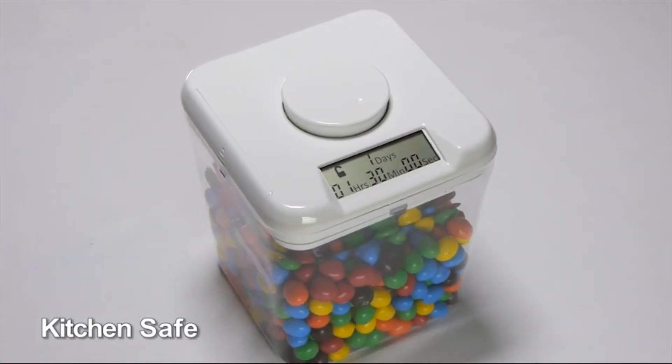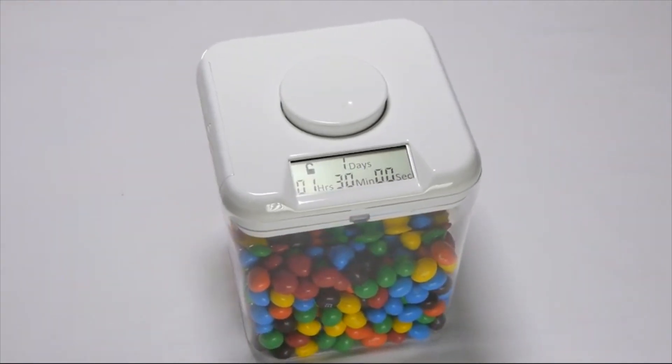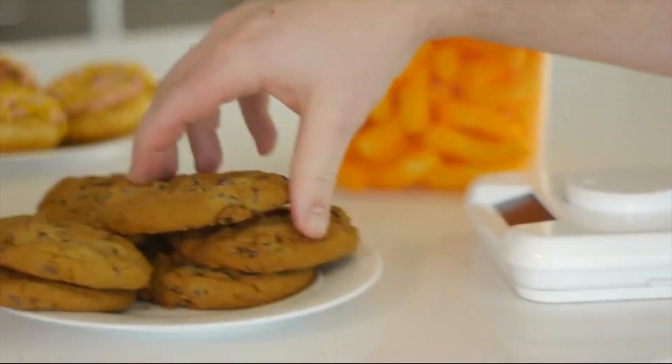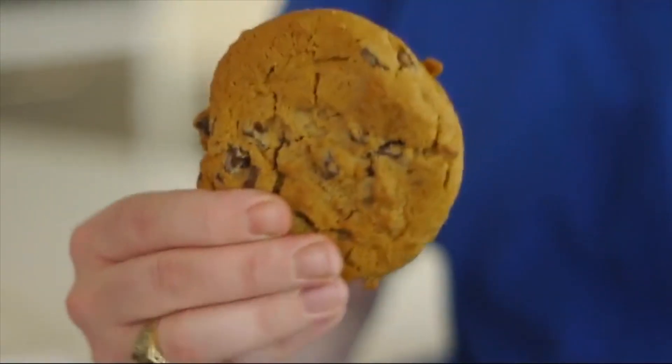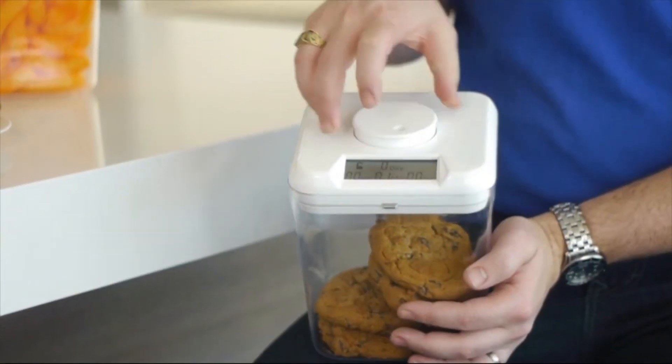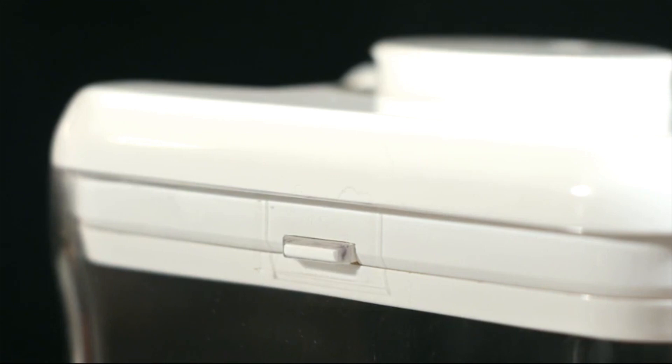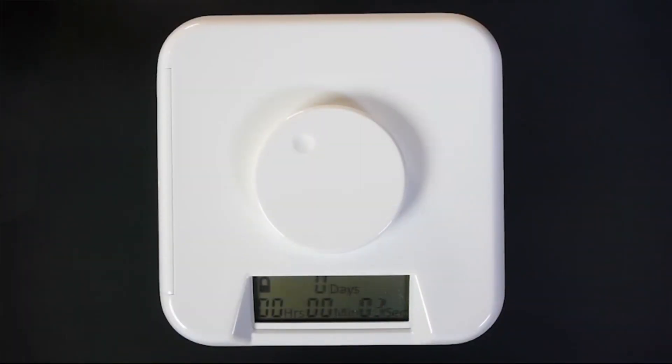I'm excited to introduce the Kitchen Safe, a fun and easy way to control temptation. The Kitchen Safe is a time-lock container that puts you in control. First, place an item in the container. Next, rotate the dial to set the timer, and finally press the dial to activate the lock. Once locked, it cannot be opened until the timer reaches zero.